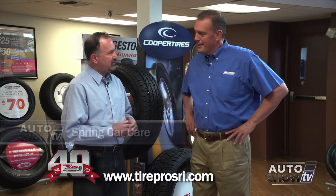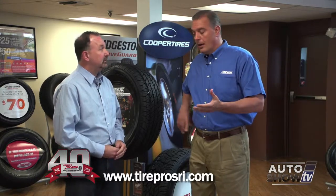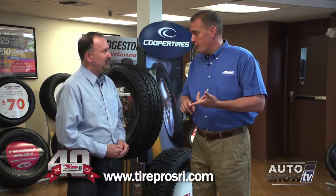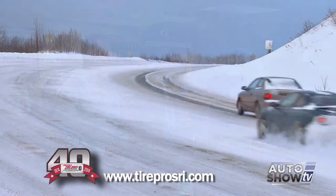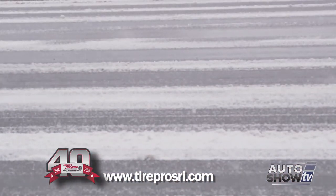Our cars have staggered through just a very difficult winter. What kinds of things are you seeing right now as a result? The biggest thing that we're seeing is just pothole damage — suspension damage, wheel alignment issues, ball joints, struts, shocks at a staggering fashion. We had just a historic winter and it's created some big problems with the roads, and we're really seeing the evidence of that.